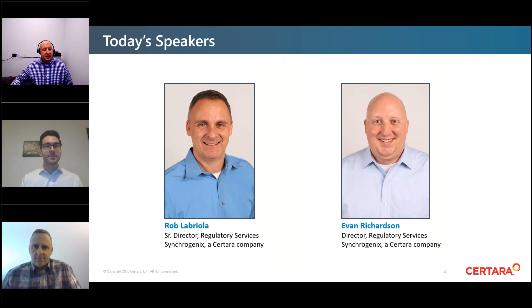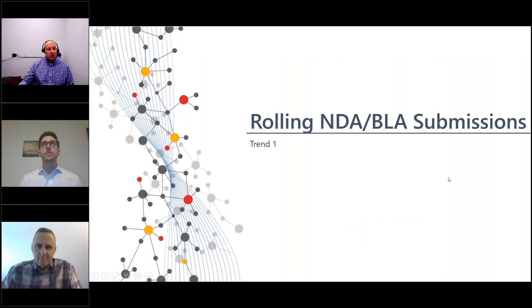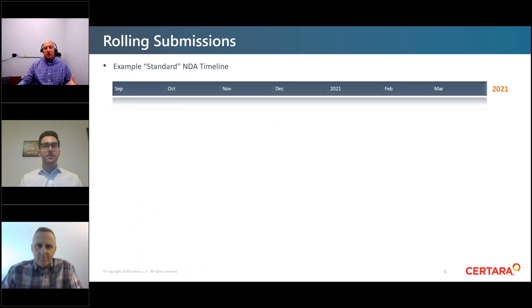This is Evan, and I'll be leading things off. We're going to talk about the top five trends we're seeing across our clients. The first big trend we're seeing is rolling NDA and BLA submissions. A standard NDA timeline looks like one continuous timeline, start to finish — all modules one through five are included and everything gets to the agency at the end of that timeline when you submit through the ESG.